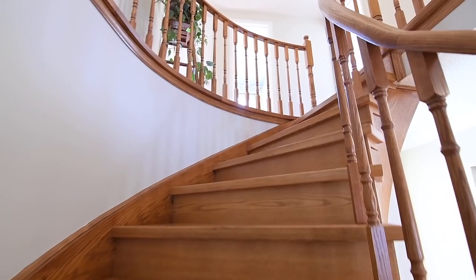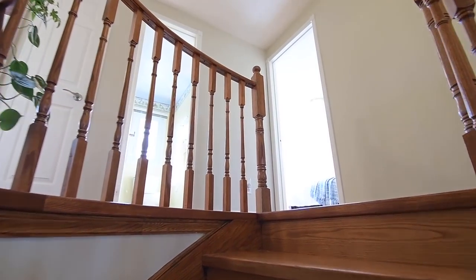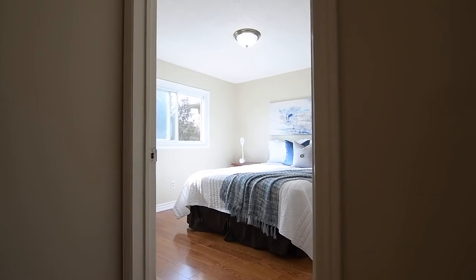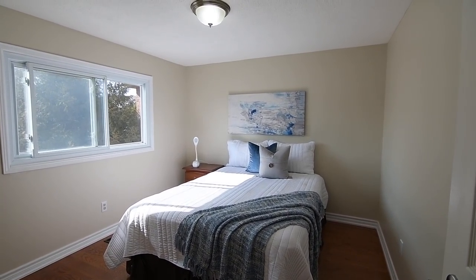Carrying to the upper level is an oak staircase, its railing continued along the upper hallway. This level showcases hardwood flooring throughout, four bedrooms, two washrooms, and a timeless chandelier above the staircase.